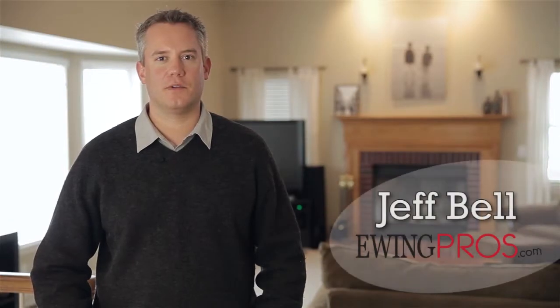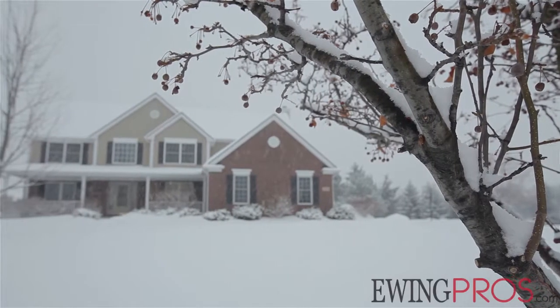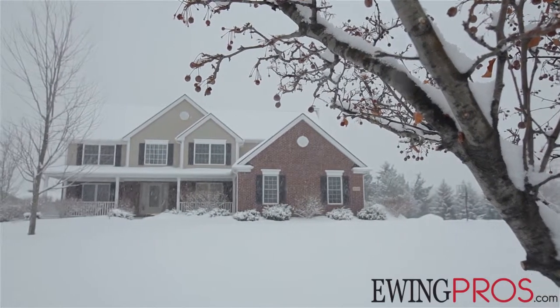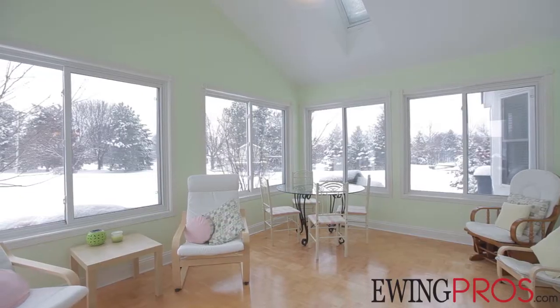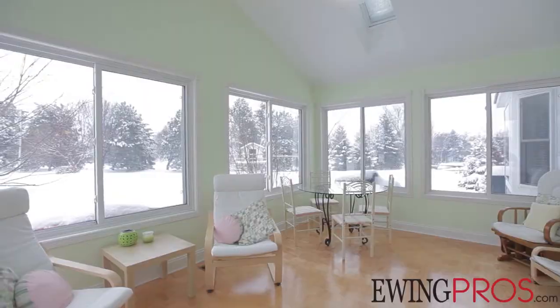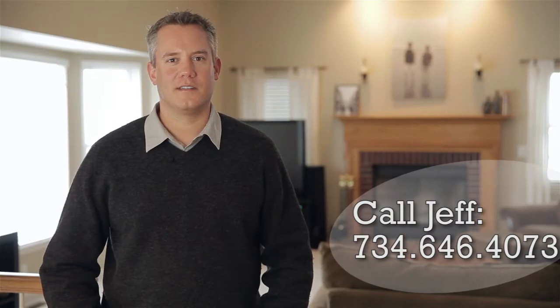Hi, I'm Jeff Bell with the Ewing Pros and the Charles Reinhart Company. Welcome to 2036 Merlot Court. This beautiful home features over 3,800 square feet of total livable space, featuring a four-season room that leads out to a raised brick paver patio, and upstairs you'll find a very spacious master suite. If you have any questions please call me, and enjoy the tour.